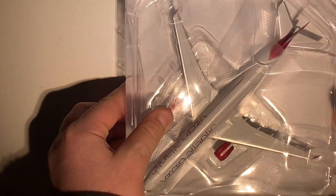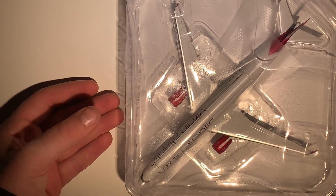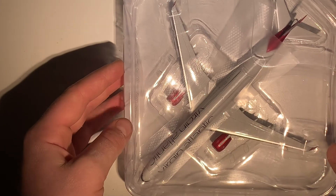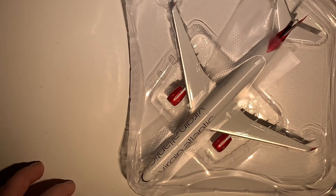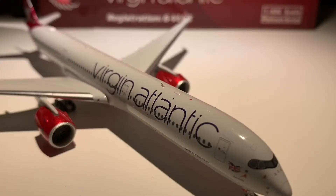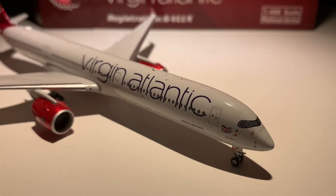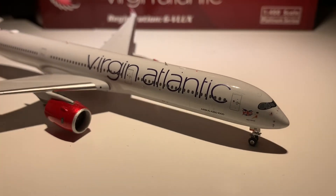Here it is in its packaging, which should be a very nice model. Now, this is my first Phoenix model — it's my third unboxing which I've mentioned on the channel so far. I'm really enjoying making these videos. At the very end I'm going to show you a view of the Virgin Atlantic A350, so this is a very nice model, honestly an absolutely nice model.